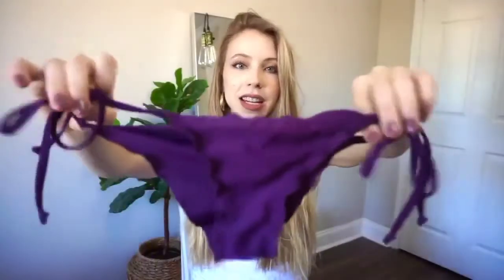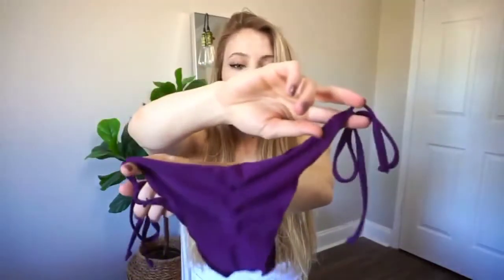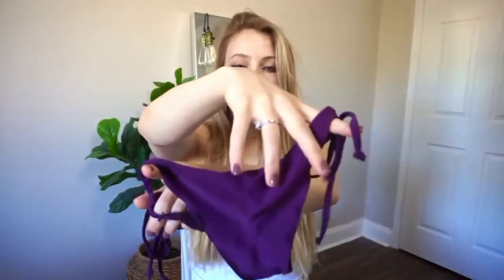The fun thing about this bikini is that it's actually a mix and match. When I was at the store I decided that purple bottoms would go best with this, but of course you could wear pink or something else — that would be cute as well. These are the bottoms: really small dark purple bottoms, super cute, with ruching on the back, and they just tie on the side.